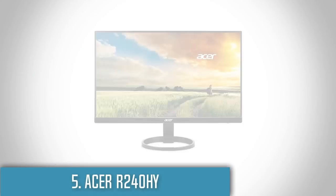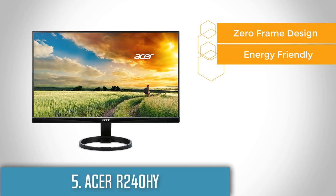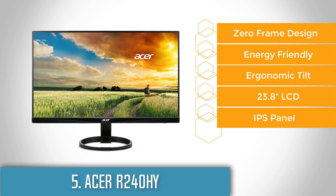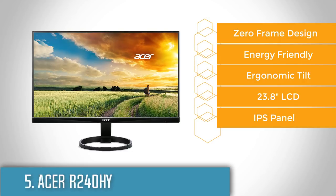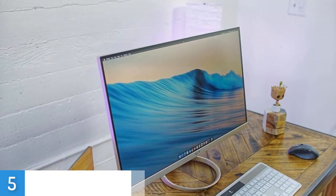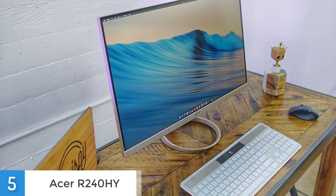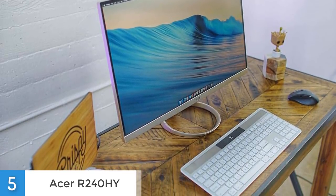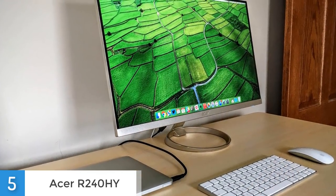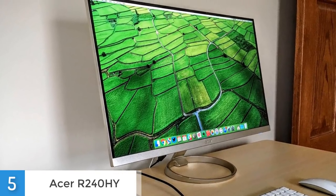At number 5 we have the Acer R240HY. If you are looking for a quality monitor that will cost you under $200, then this 23.8 inch monitor is the one you are looking for. From a design perspective, the monitor's frame is very thin and it is an ideal option for those who love dual monitors since the frames are barely noticeable. It has a thin bezel, looks classy, and it is equipped with a stable magnetic stand on which you can place paper clips or similar metallic items. The IPS panel makes a really big difference if you have used TN panel monitors before, because the color accuracy will notably enhance your gaming experience or your movie watching sessions.